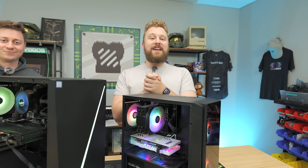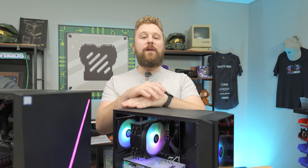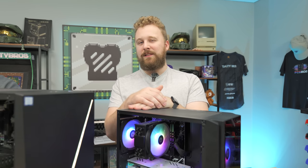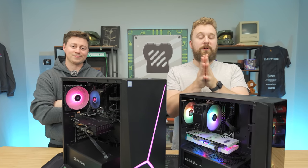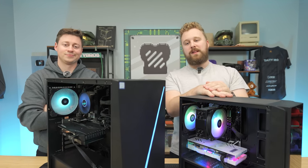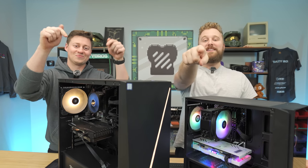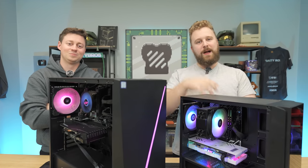As always, if you want to see some of the recommendations we mentioned in this video, check the links in the description down below — they are affiliate links and they help us out. Also check out PCBros.Tech — we're running some awesome sales for the month of November with great Black Friday deals, so check those links down below. Comment down below where your favorite place is to buy a pre-built gaming PC, and if you liked any of our recommendations let us know in the comment section.